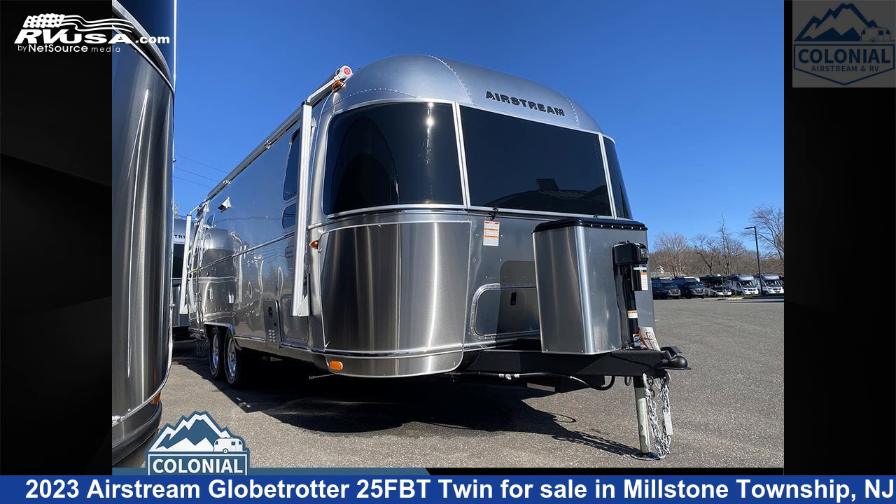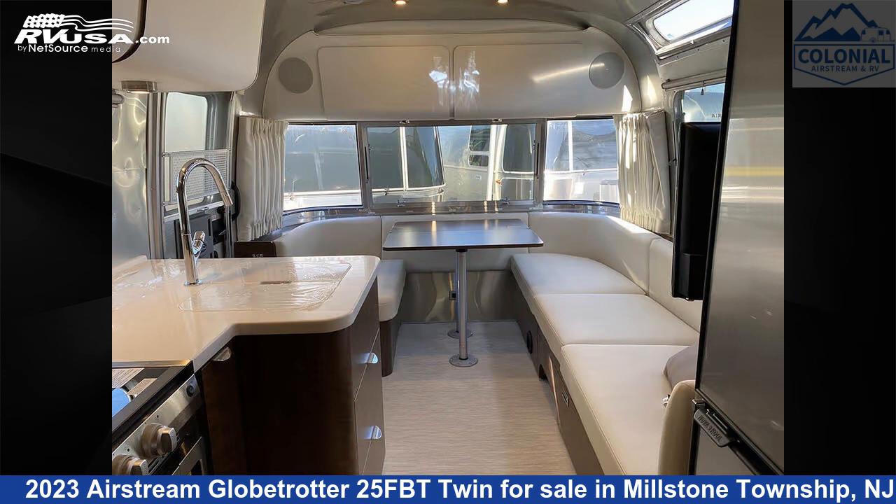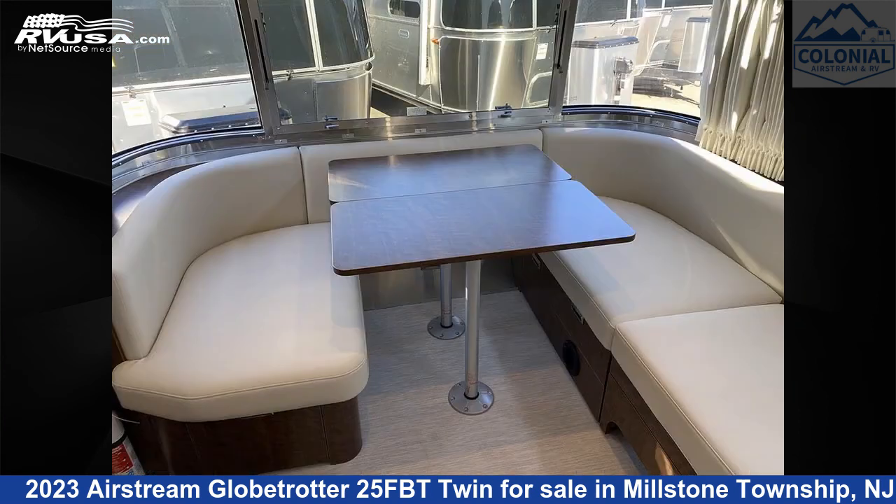This 2023 Airstream Globetrotter 25 FBT Twin is a travel trailer RV. It is located in Millstone Township, New Jersey, 08535, and is offered for sale by Colonial Airstream and RV.